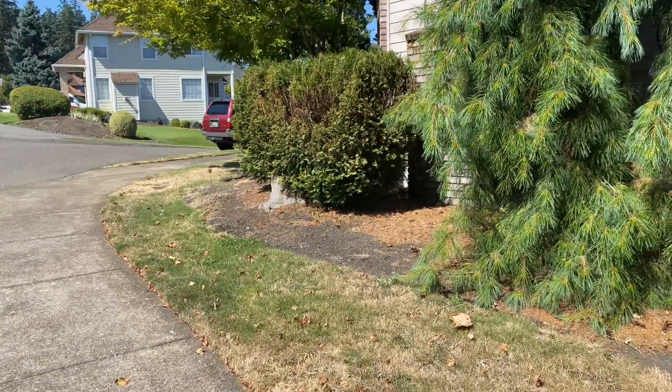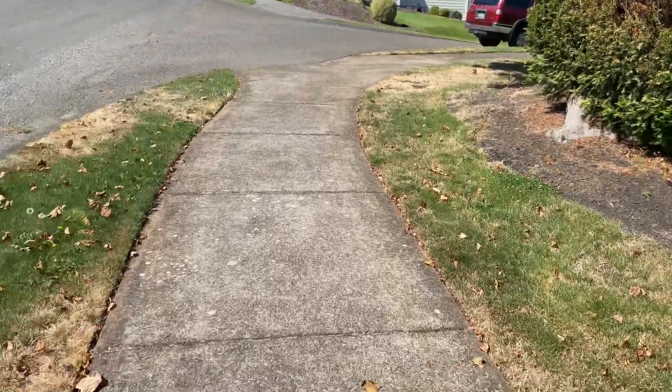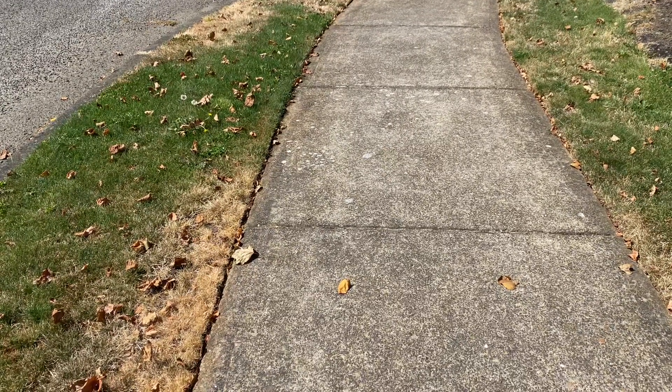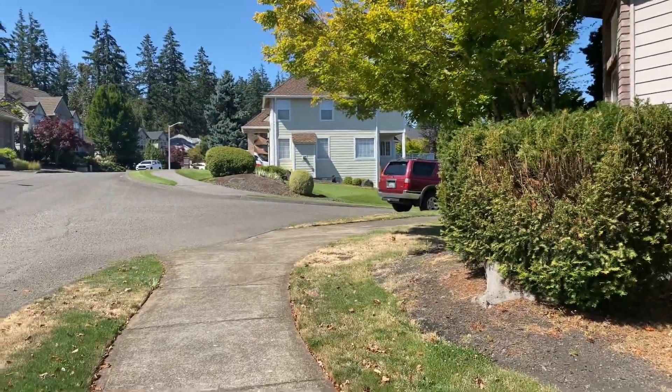You can see the conifers are looking bad too. Anyway, in Portland proper you will see a lot of homes with xeriscaping. It's becoming more and more common, and it's probably a good practice considering all the water shortages we have in the west.